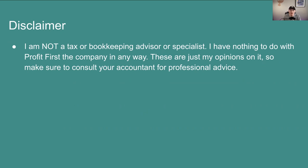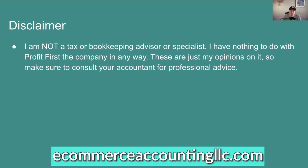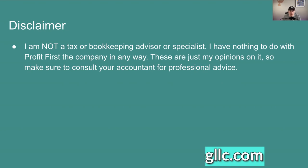My mother is a CPA. She's been one her entire adult life and currently owns an accounting firm that you can check out at ecommerceaccountingllc.com. There are other Profit First professionals as well that exist out there that if you're just looking for bookkeeping and not tax advice, you could go to as well.